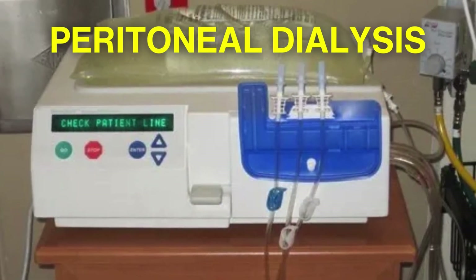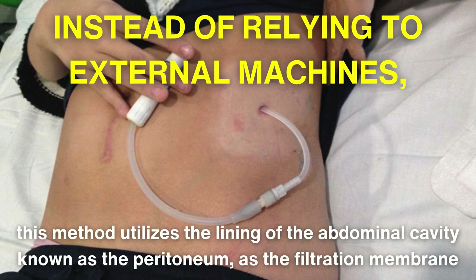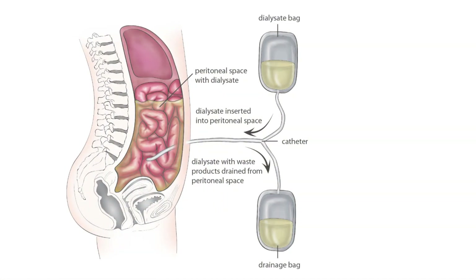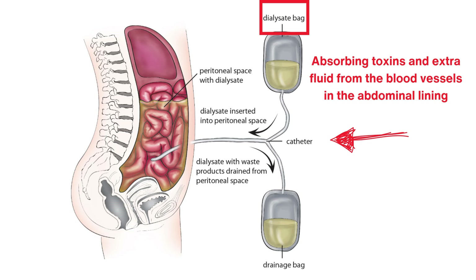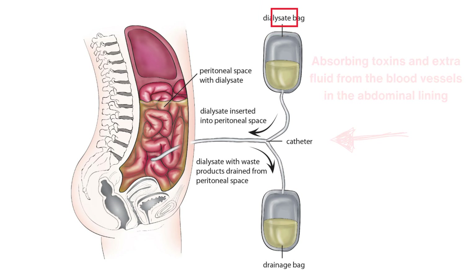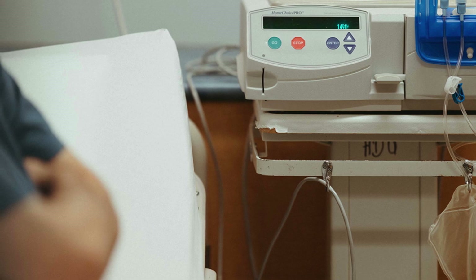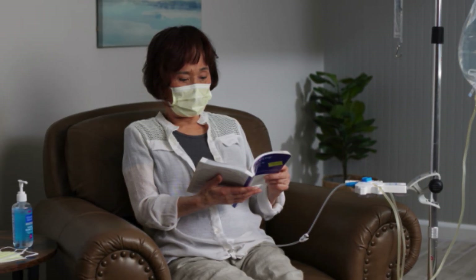Peritoneal dialysis offers a more flexible approach to kidney replacement therapy. Instead of relying on an external machine, this method utilizes the lining of the abdominal cavity, known as the peritoneum, as the filtration membrane. A sterile fluid called dialysate is placed into the abdomen through a small catheter, where it stays for a set time, absorbing toxins and extra fluid from the blood vessels in the abdominal lining. Afterward, the used fluid is drained and replaced with fresh dialysate. This cycle can be performed manually throughout the day or through an automated machine at night, providing patients with greater autonomy and flexibility, enabling them to maintain a sense of normalcy in their daily lives.